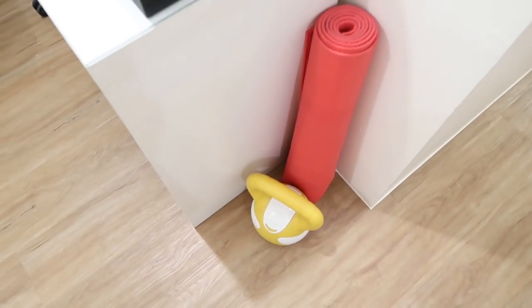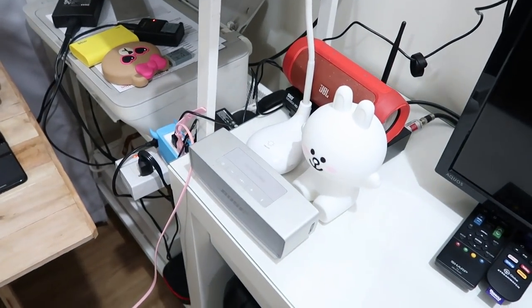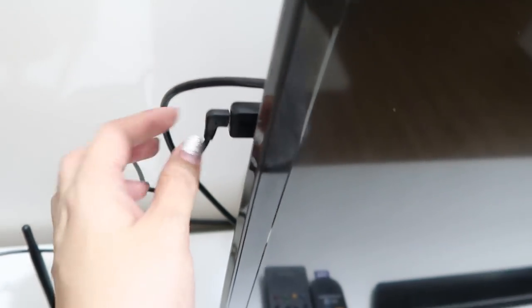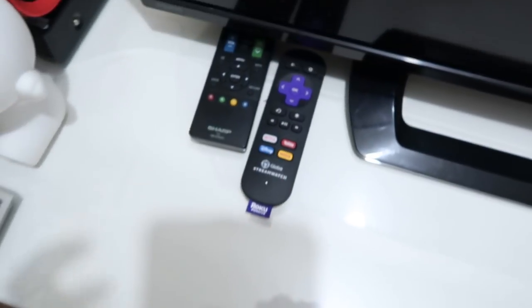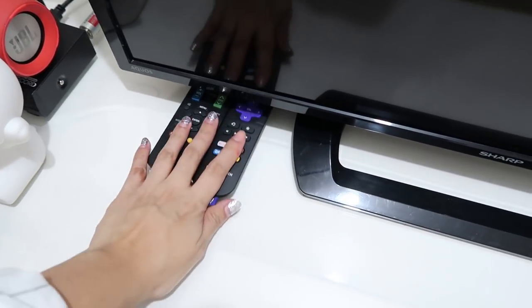Down here I have my yoga mat and my kettlebell. And then I have speakers over here — one from JBL, one from Bose. And then this is my Roku stick, it's on TV because I always watch it every day. It's the remote control. There's Netflix, there's YouTube, everything. I love it so much.